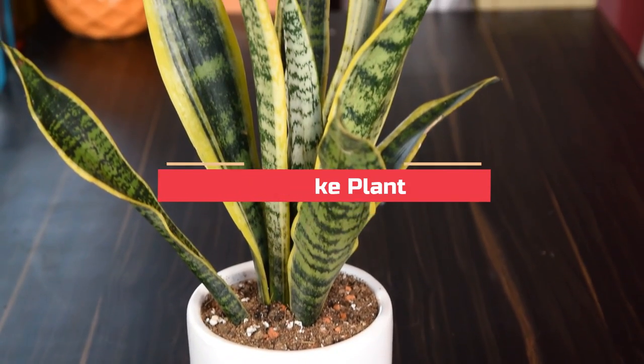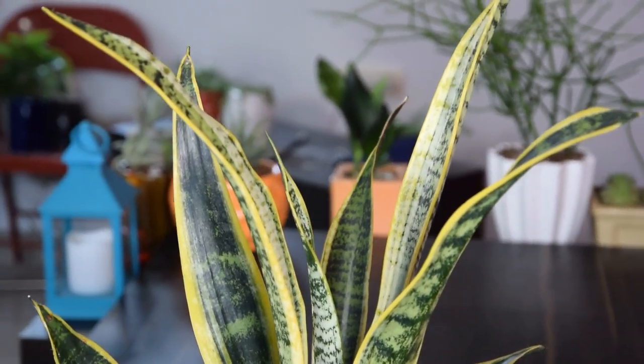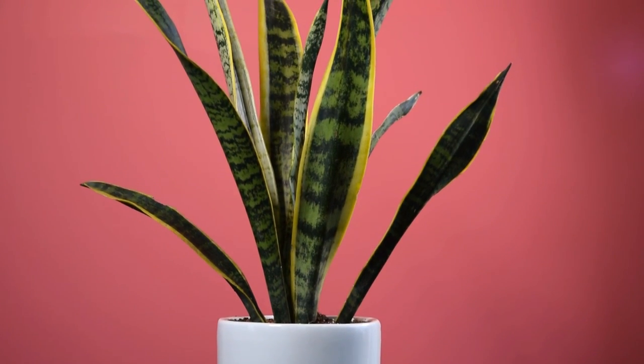Snake Plant. The Snake Plant is the most low-maintenance plant in this list, and it's well-deserved. This succulent can survive in the darkest of corners and requires very low maintenance.